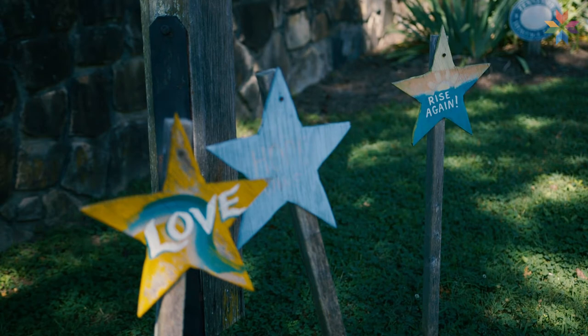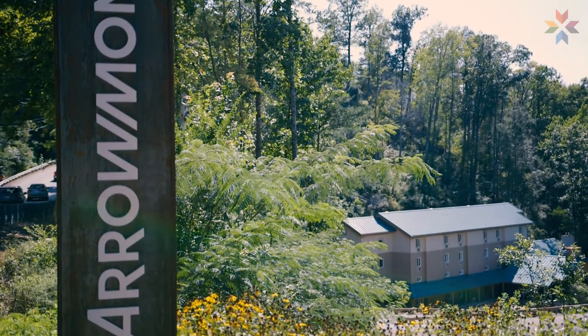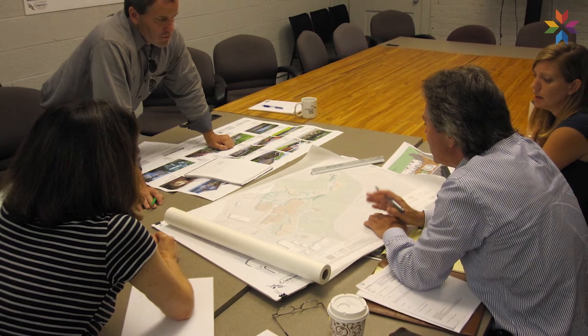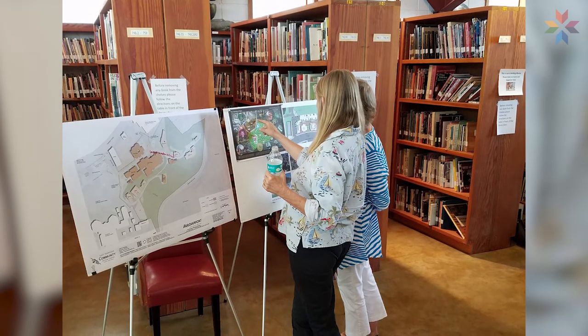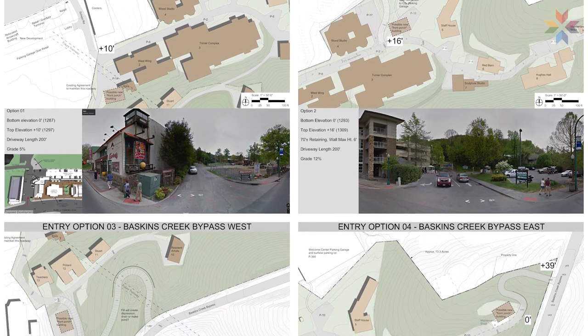The Arrowmont campus has a wide variety of architectural styles because it was developed over such a long period of time. The East Tennessee Community Design Center collaborated and listened to understand our needs, which were both practical and aesthetic. The Design Center is a great resource and makes it possible for nonprofits and organizations such as ours to have those services at little or no cost. Bill Bruce, Judy Nielsen, and Brandon Pace volunteered closely with other Design Center members, surveying the campus and discussing four different entrance options, current and future parking requirements, the need for additional structures, and new site elements.